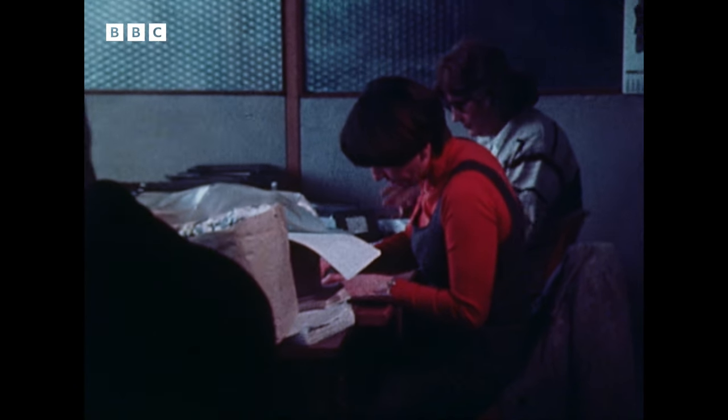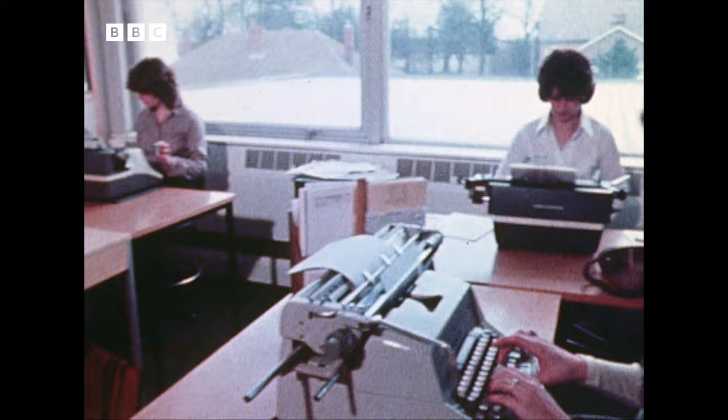For most companies, this is still the office of today. An army of clerks, secretaries and typists use their skill to route messages in and out of filing systems and into the hands of managers. And there's another army of postmen who carry those messages across the country.